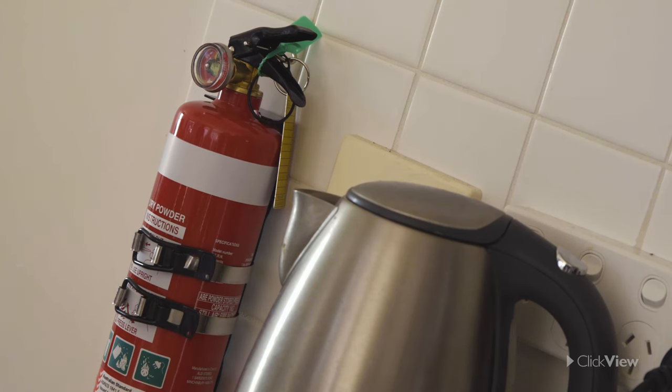Fire extinguishers, which every safe kitchen must have, should be checked regularly to ensure they are operational.